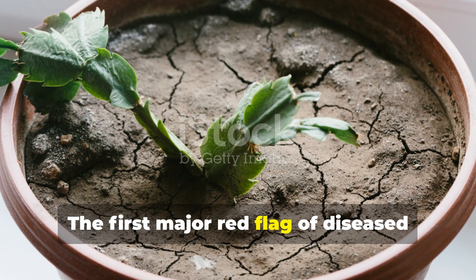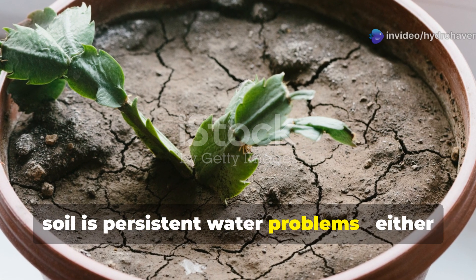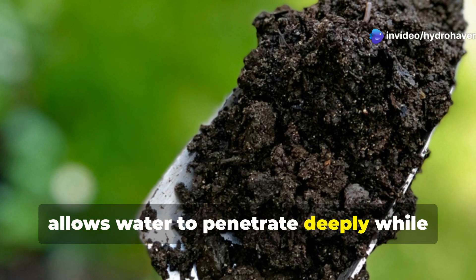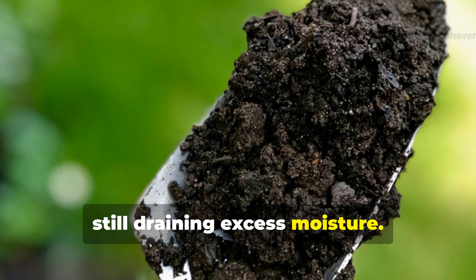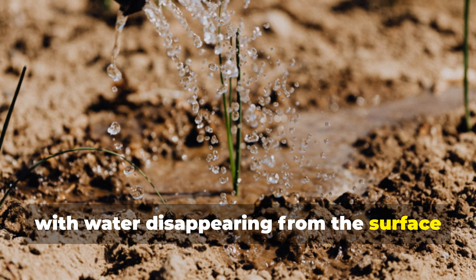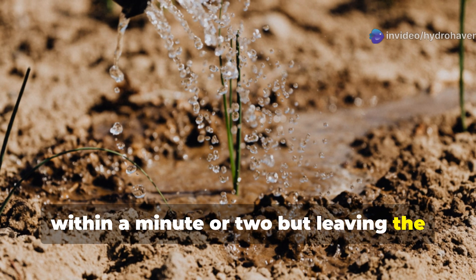The first major red flag of diseased soil is persistent water problems — either too much or too little. Healthy soil has an ideal structure that allows water to penetrate deeply while still draining excess moisture. When you water healthy soil, it should absorb moisture evenly, with water disappearing from the surface within a minute or two but leaving the soil damp several inches down.